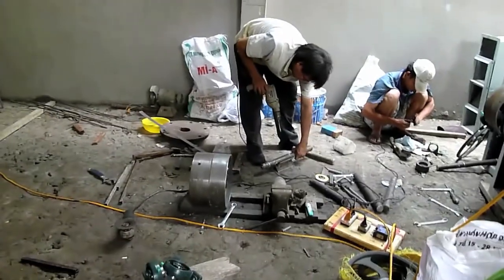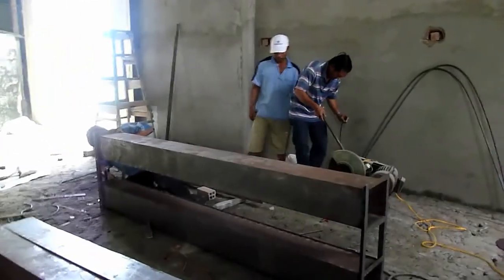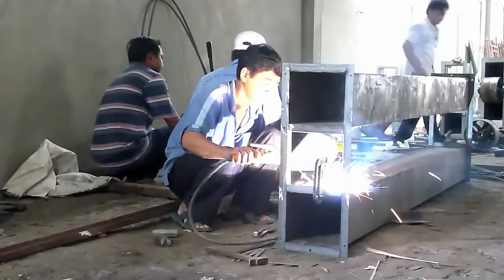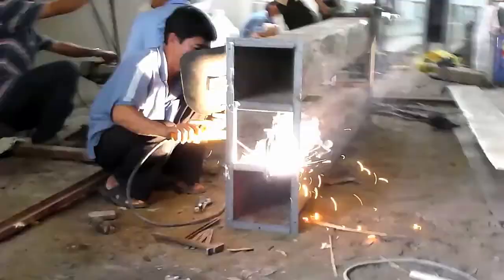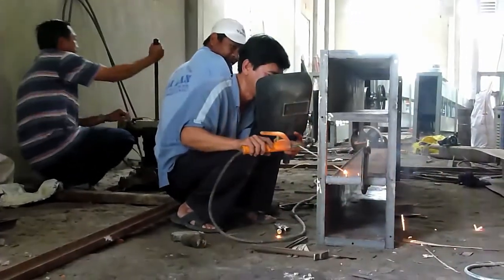A lot of work going on right now. That's right, he's welding — and he's not really wearing a mask, just using it more like a shield.